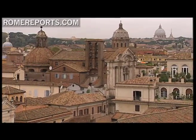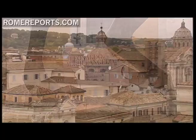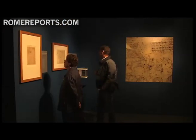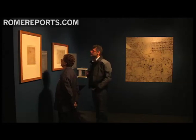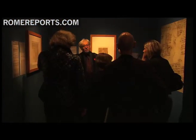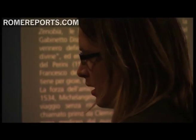A first-of-its-kind exhibit shows the work of two great Renaissance masters, Michelangelo and Leonardo da Vinci. Through a total of 66 items, viewers can delve into the work and techniques used by these two artists. The Ambrosiana Library of Milan, Italy, and the Casa Buonarrati Foundation in Florence agreed to lend the pieces temporarily.